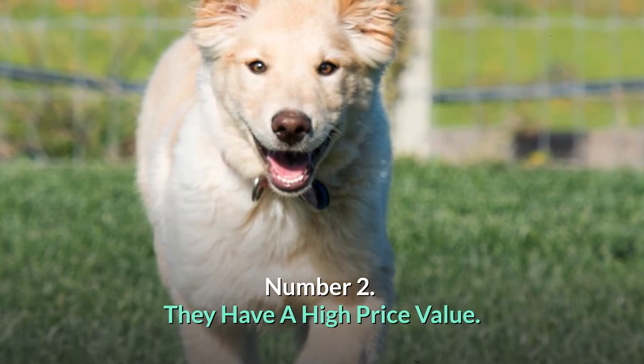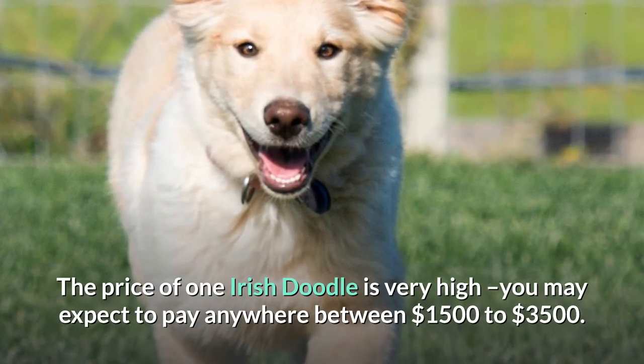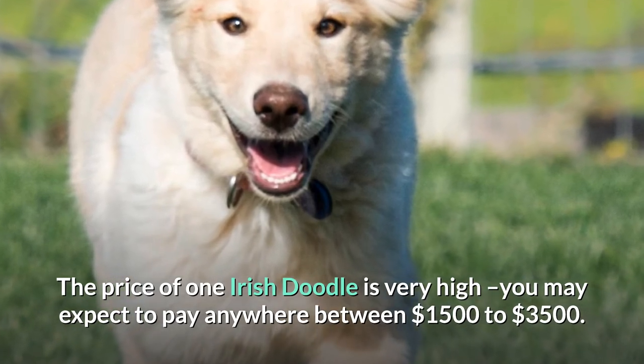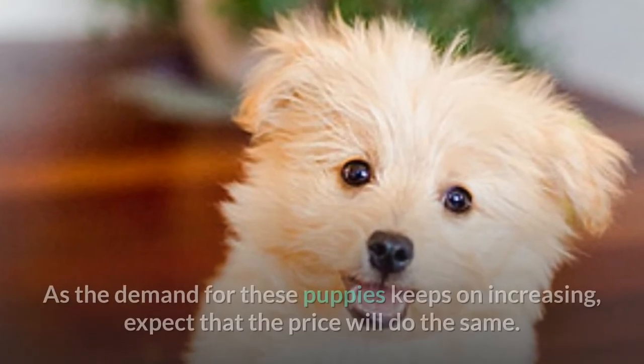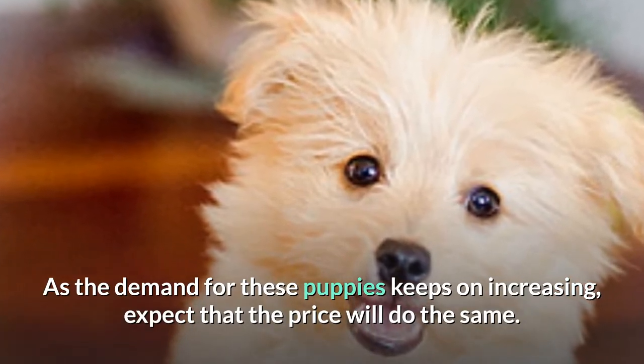Number 2: They have a high price value. The price of one Irish Doodle is very high — you may expect to pay anywhere between $1,500 to $3,500. This is quite a high price tag for such a small dog. As the demand for these puppies keeps on increasing, expect that the price will do the same.